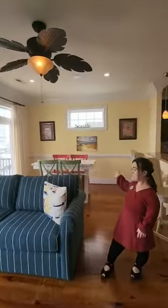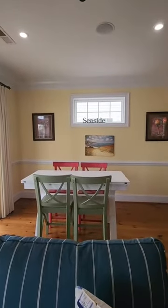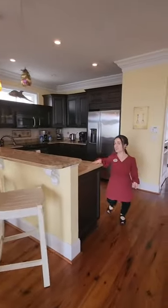Right behind is the dining area with a fold-out table that can seat up to eight, and a full kitchen with granite countertops.